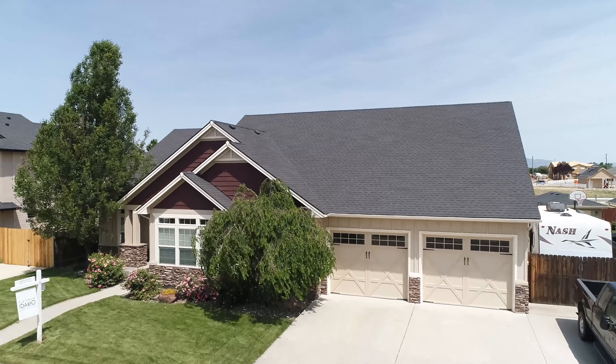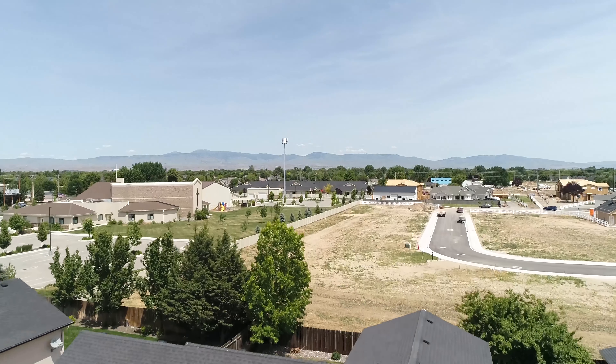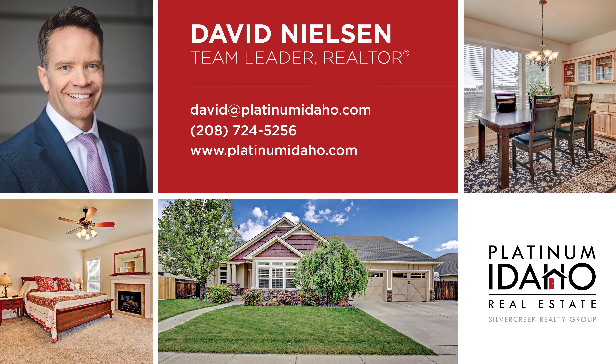As always, if you have additional questions or you'd like to schedule a showing on this amazing home, feel free to reach out to us at the contact information shown or at PlatinumIdaho.com.